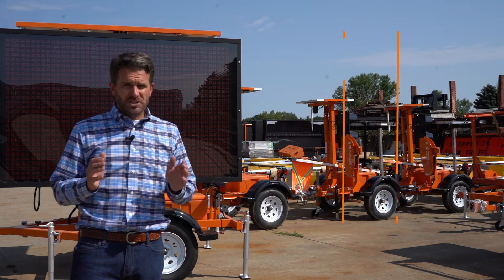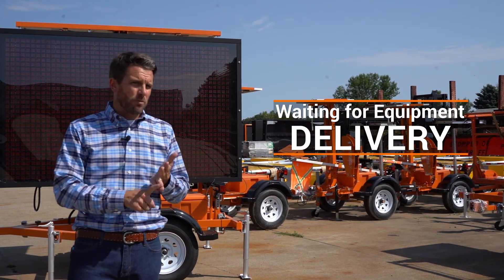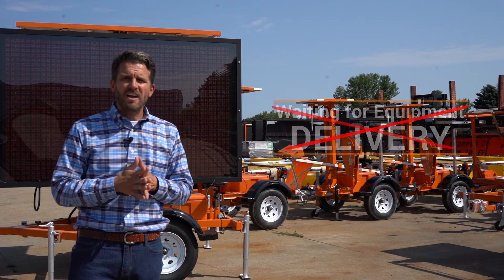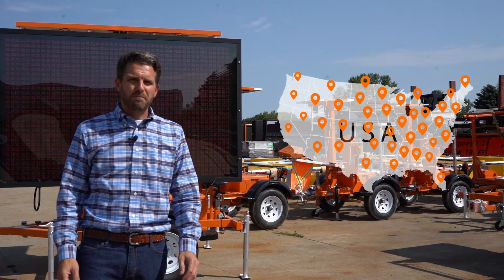Now let's talk about delivery — always important. We can usually get any equipment, whether it's message boards, portable traffic signals, or anything we have for rent, delivered to your job within one to five business days anywhere nationwide. Find me a manufacturer that can beat that.